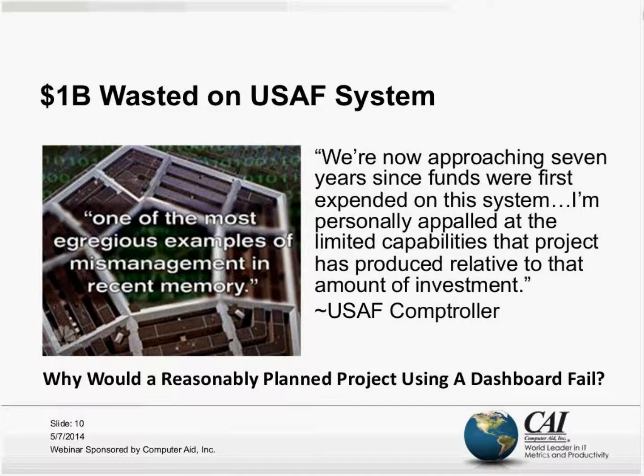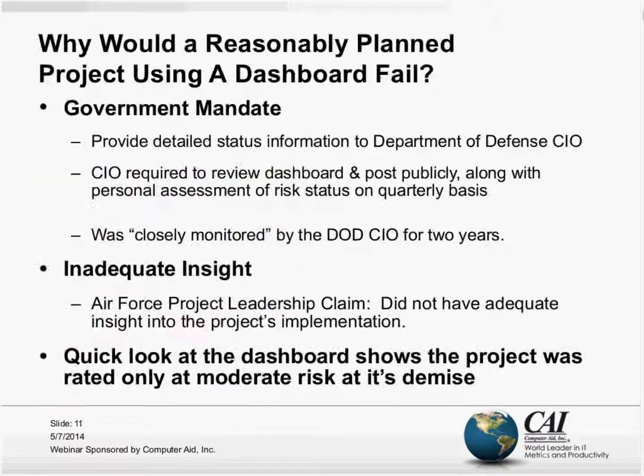How could this be? Why would a reasonably planned project using a project dashboard possibly fail, even though we did have a dashboard? Let's examine that a little more closely on slide 11.